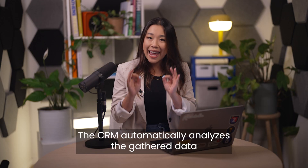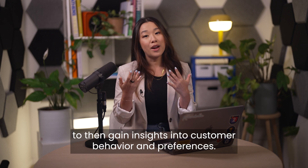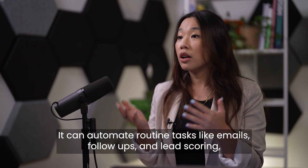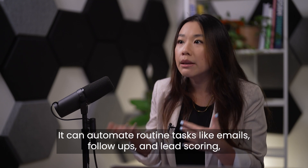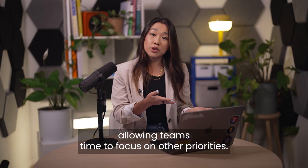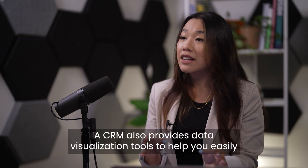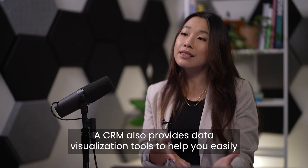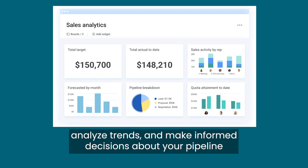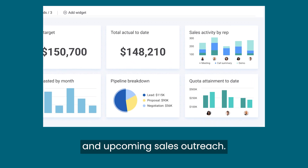The CRM automatically analyzes the gathered data to gain insights into customer behavior and preferences. It can automate routine tasks like emails, follow-ups, and lead scoring, allowing teams time to focus on other priorities. A CRM also provides data visualization tools to help you easily track sales performance, analyze trends, and make informed decisions about your pipeline and upcoming sales outreach.